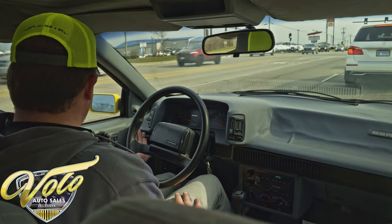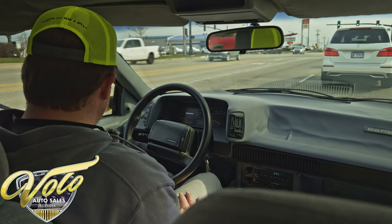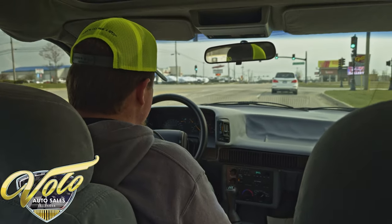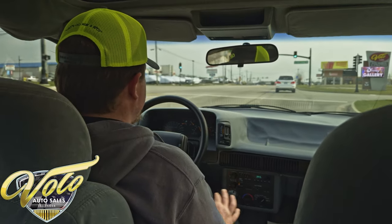Excellent vehicle — power windows, power door locks. This clutch is just effortless. Turn signals are lighting up.